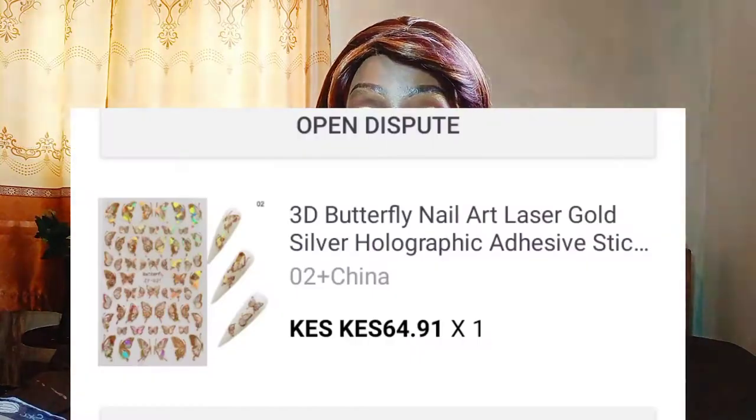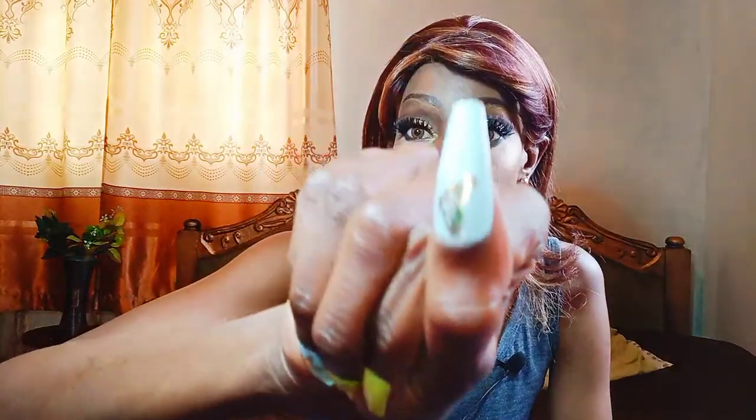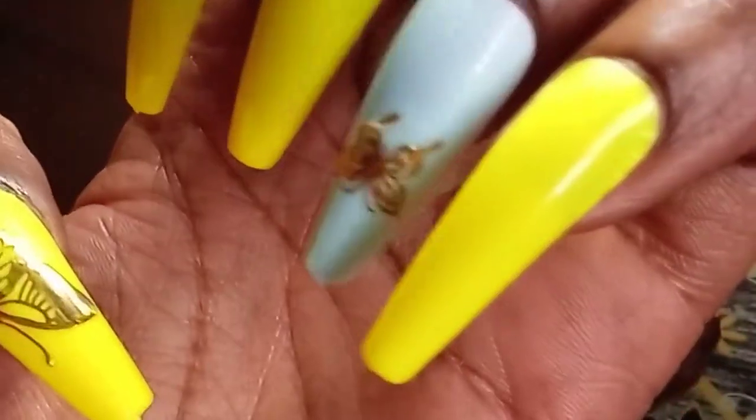The other thing I got was nail stickers — holographic nail stickers. I wanted to test if they actually work. This set was 230 Kenya shillings, which is about two dollars, and this one was around 150 Kenya shillings. Then there were these butterfly holographic stickers for just 30 Kenya shillings. I'll link everything in the description and maybe show a DIY video on how I use them.